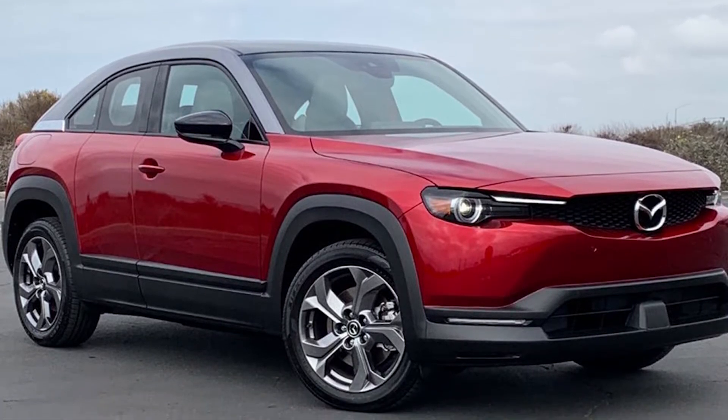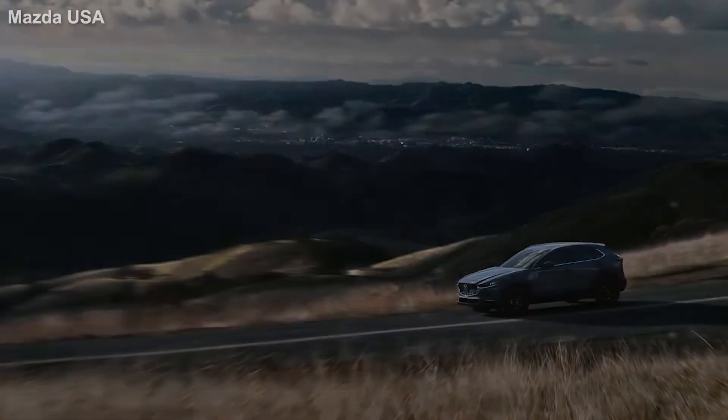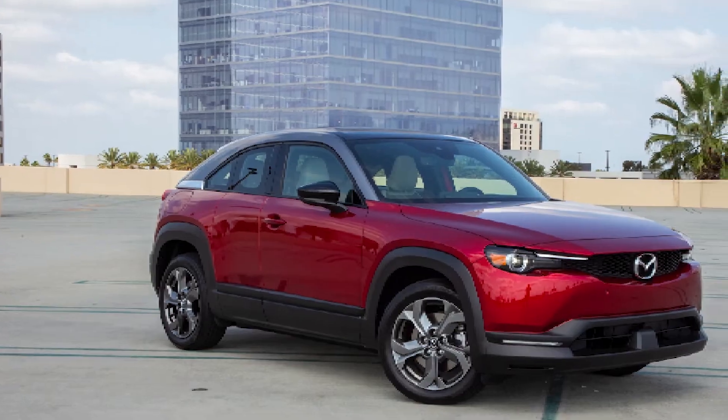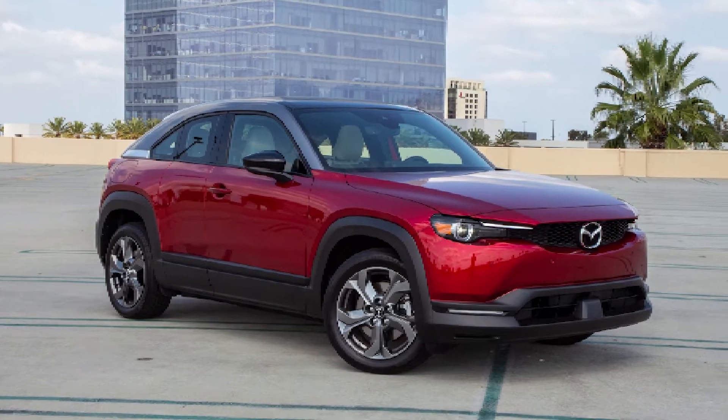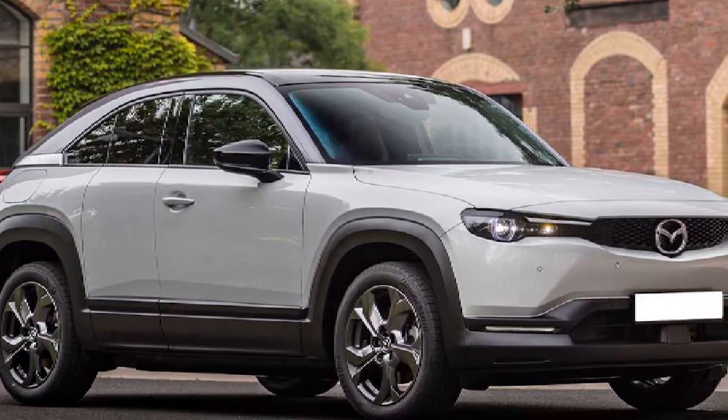It also competes with the Kia Niro EV, Nissan Leaf, and Mini Cooper SE. Unfortunately, at first, the new MX-30 will only be available in California before extending sales to the rest of the country, as Mazda moves into joining other electric vehicles on the road.